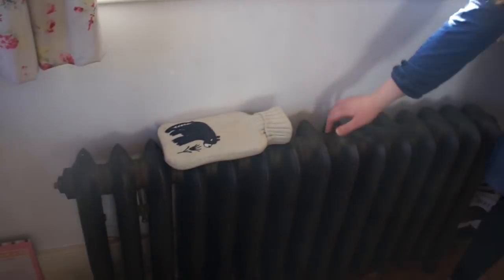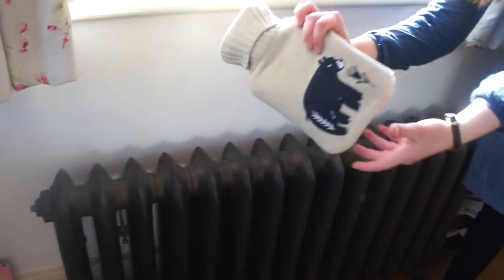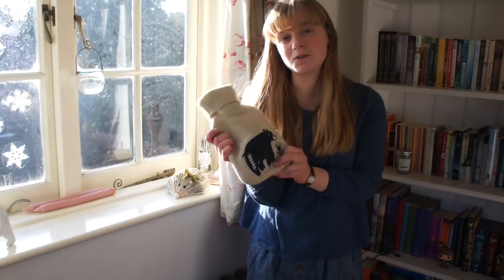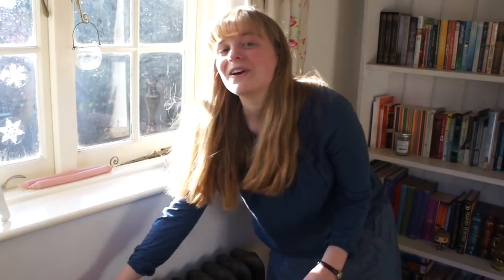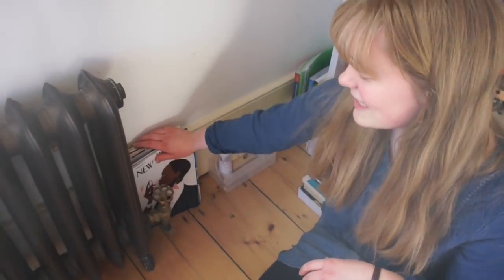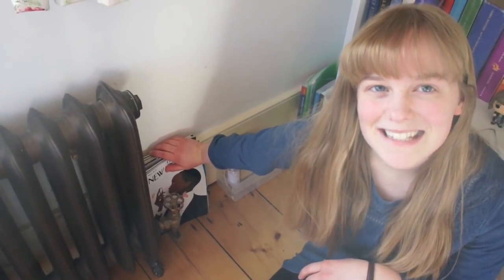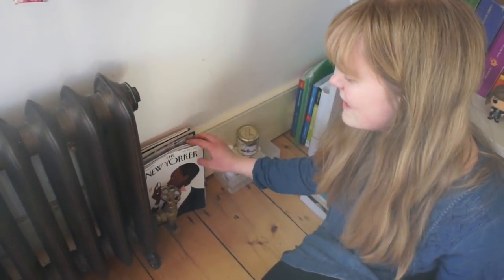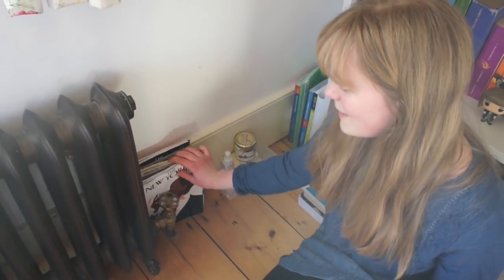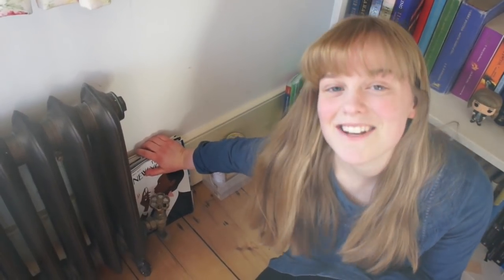On my radiator I keep my water bottle, which is from Paper Chase's old Nordic Nights range. Right next to my radiator I keep my magazines in a kind of magazine rack style — I read the New Yorker and the National Geographic and have a subscription to both, so I just keep them all here.